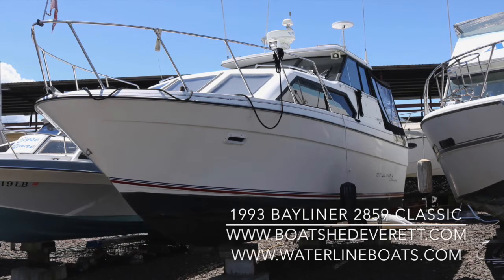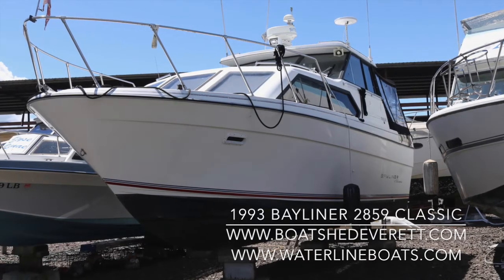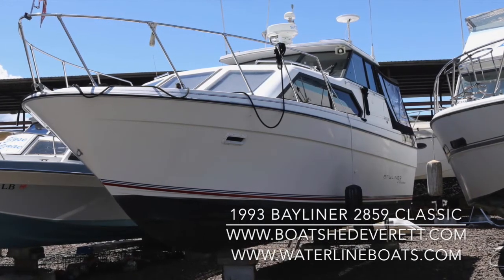Hi, my name is Amanda Klett, sales agent with Boat Shed Everett and Waterline Boats. I will be showing you a 1993 Bayliner 2859 Classic.